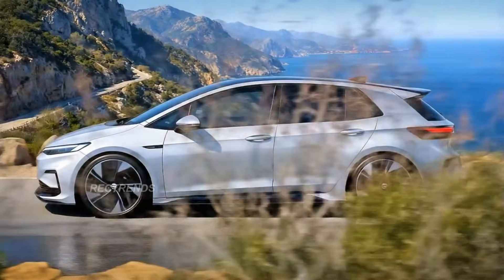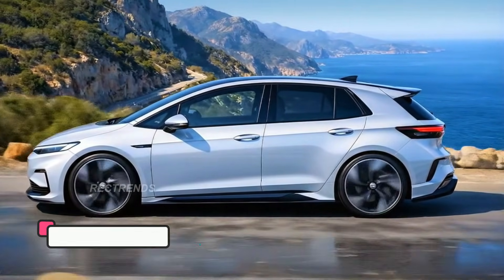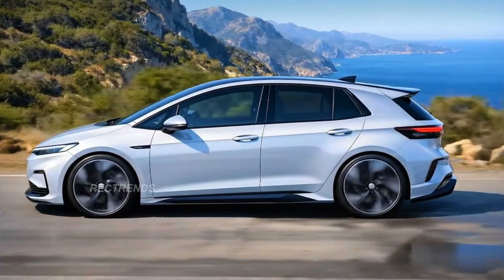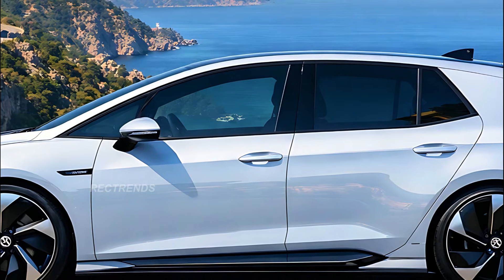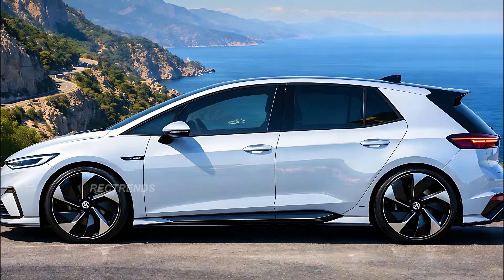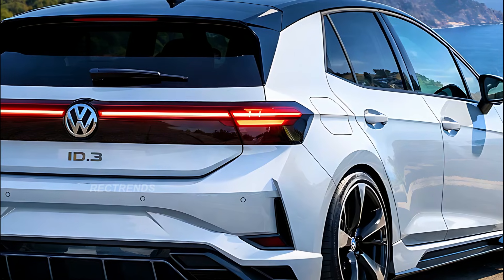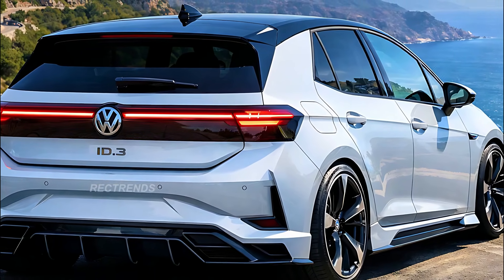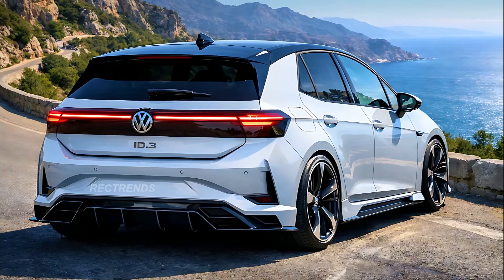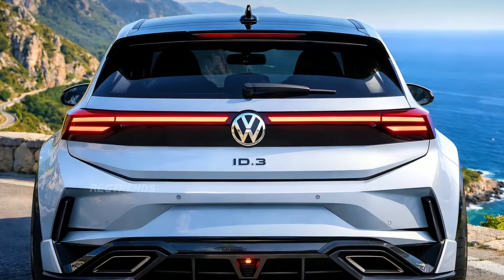From the side, the proportions remain classic hatchback — compact, yet muscular. The flowing lines and flush door handles enhance aerodynamics, while the large 20-inch aero wheels emphasize stability and efficiency. The black contrast roof and sharp C-pillar design bring in a hint of dynamic motion, even when the car is standing still. Move to the rear, and you're greeted by a futuristic light signature that spans the entire width of the tailgate. The illuminated VW logo and the new sculpted diffuser add a sporty touch, showing that the ID.3 is not just about eco-friendliness — it's about attitude.